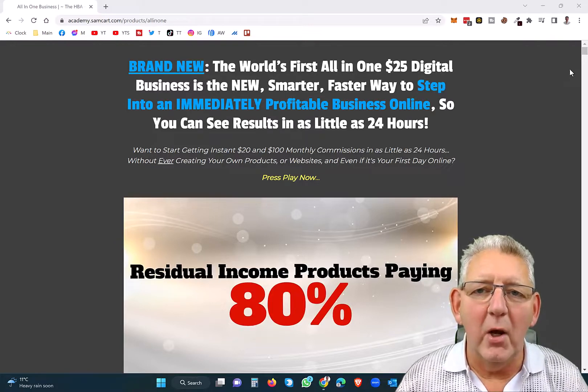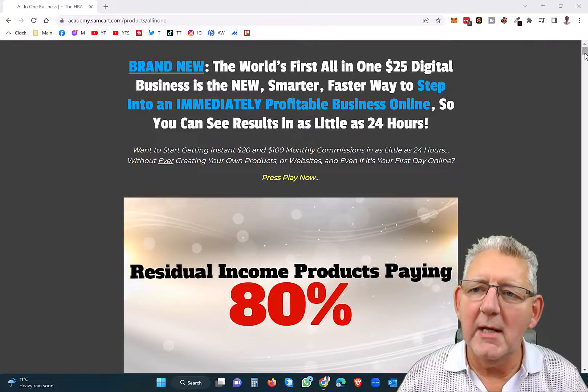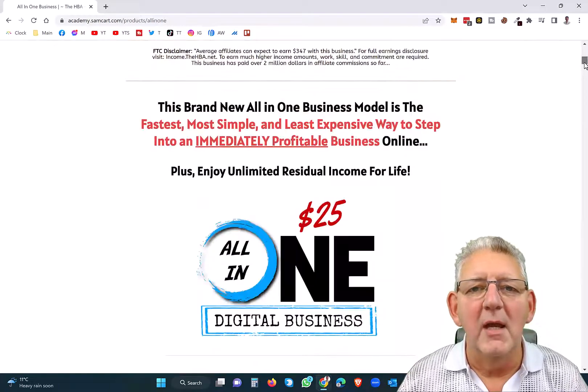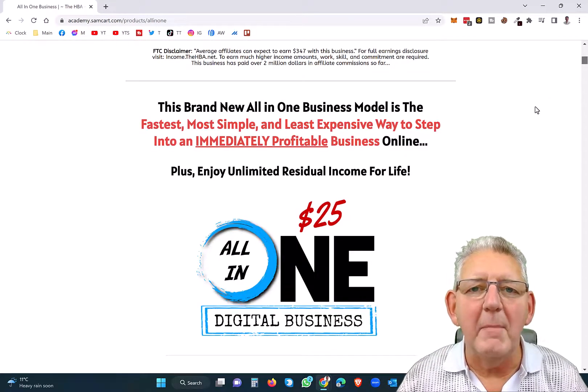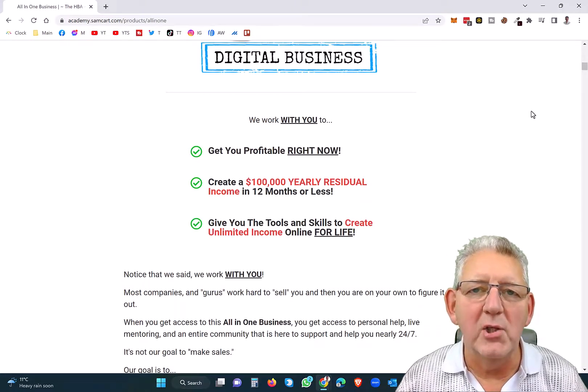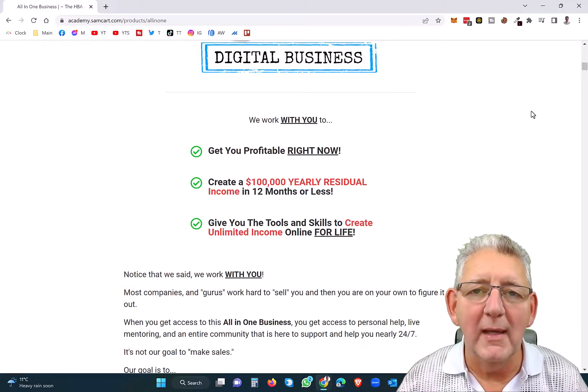Now I'm going to go through a little bit on this page here, but you get 80% commissions from this. I just want to talk to you a little bit about how this then powers up into a much larger income and how it's possible to make $100,000 a year or more with this business alone.